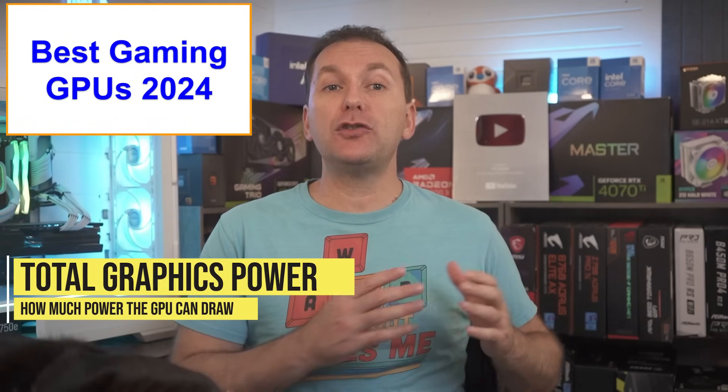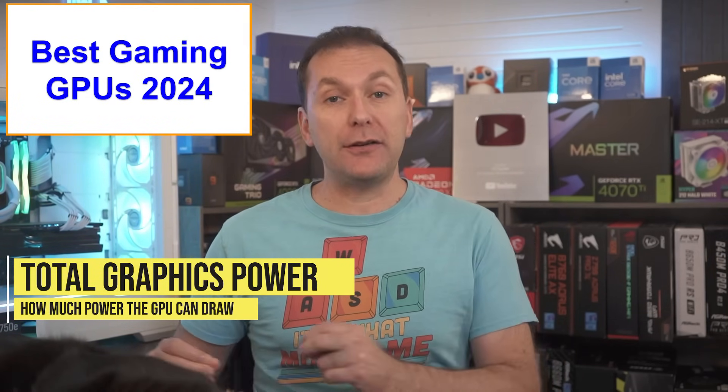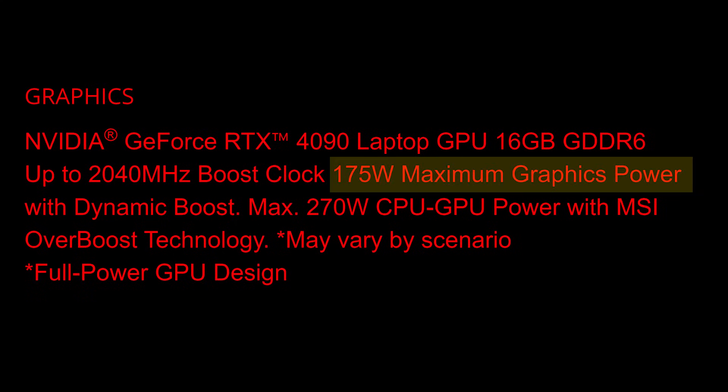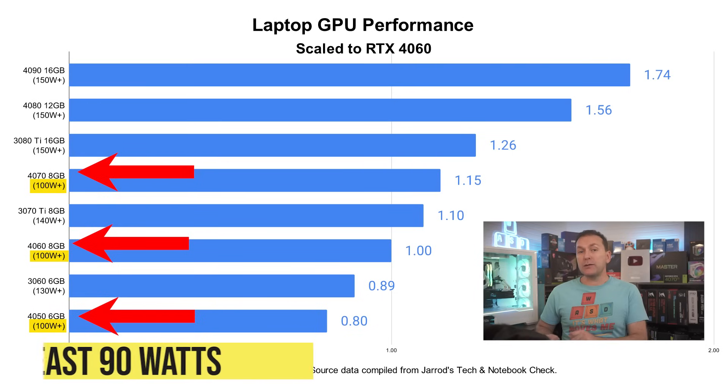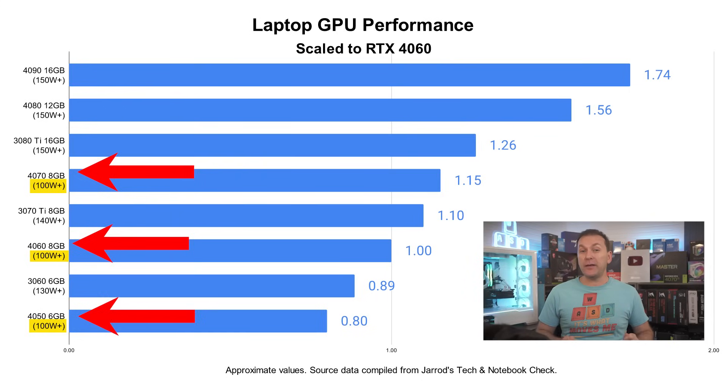The third major GPU factor is total graphics power — literally the amount of power the GPU is allowed to draw. This is usually abbreviated as TGP, also referred to as maximum graphics power, and should be listed in the system specs. For maximum gaming performance, we want to see at least 90 watts for the RTX 4050, 4060, and 4070, and testing found that performance does not increase much over 100 watts for these GPUs.